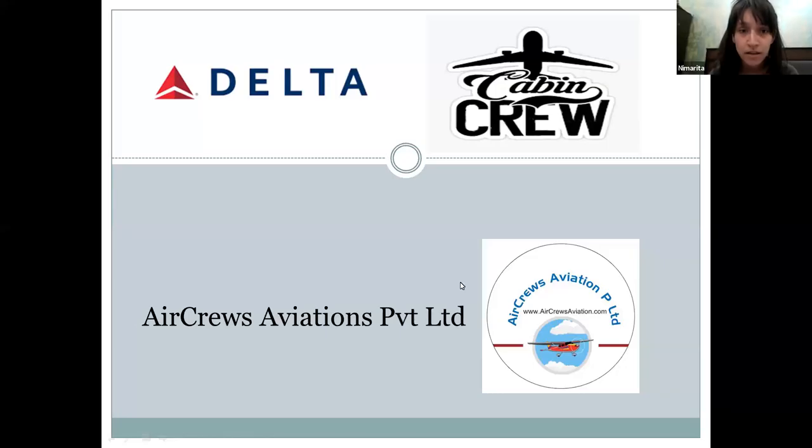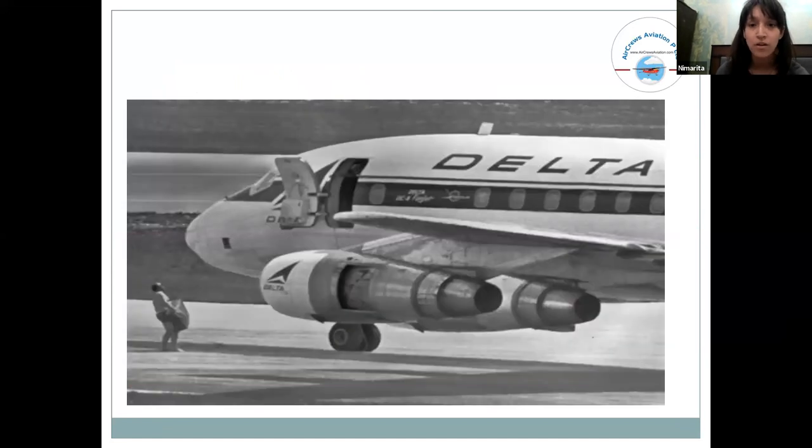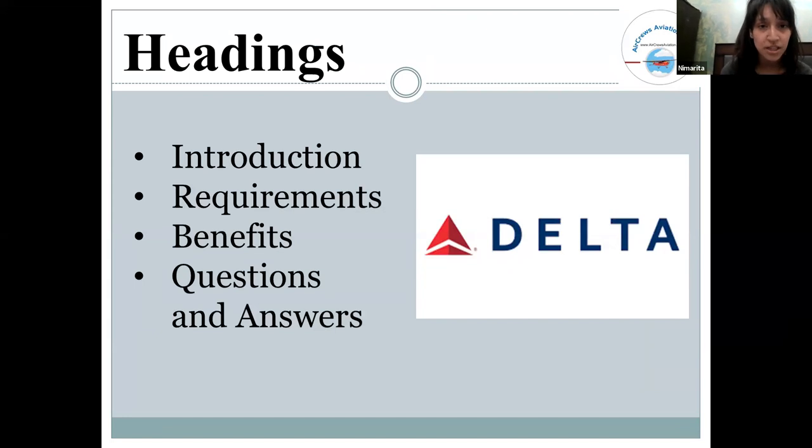This presentation is about Delta cabin crew — how Delta cabin crew, pilots, staff, and aircraft look alike. In this presentation, I will cover the introduction, the requirements, the benefits, and a question and answer section.